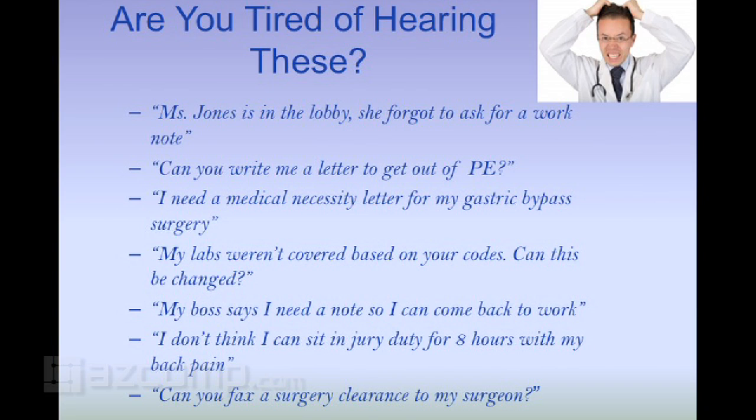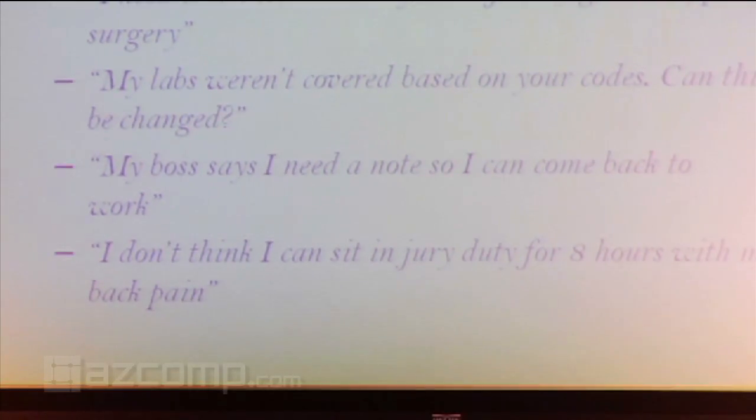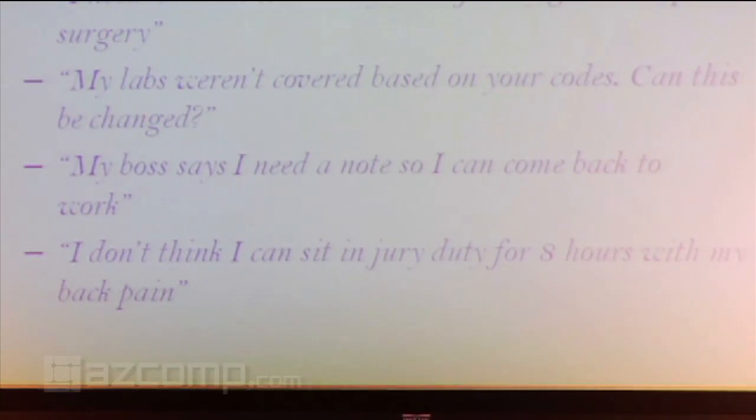She asked for that note for PE — no problem. Let me just click two places and boom, it's printed out. I'll see you later, thanks for coming. Patients love it. 'My boss says I need a note so I can come back to work.' 'I don't think I can sit in jury duty for eight hours with my back pain.' So we have a jury duty letter — we have it right there.